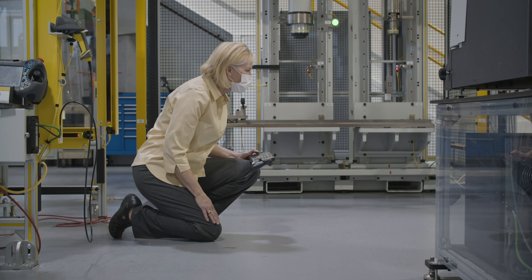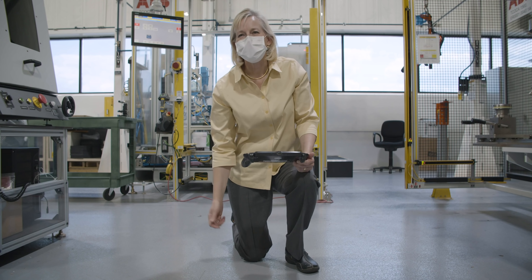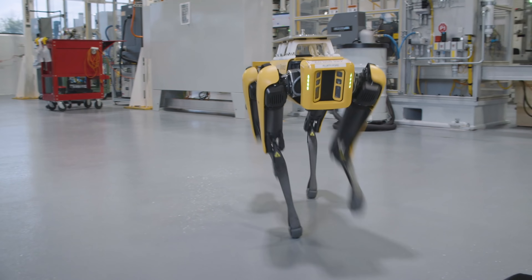Fluffy, come here. Let's go, Fluffy. It's time for a busy day at work. Fluffy, come here. Good dog.